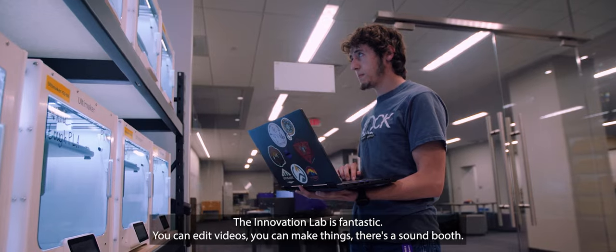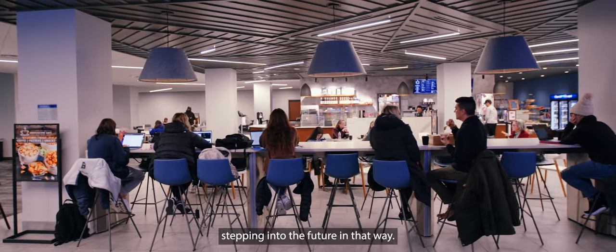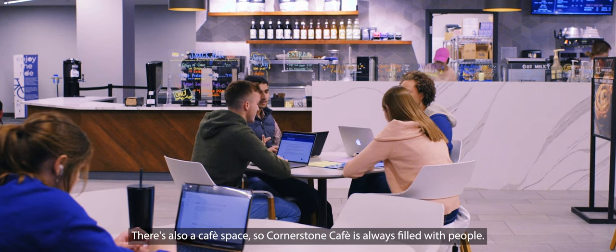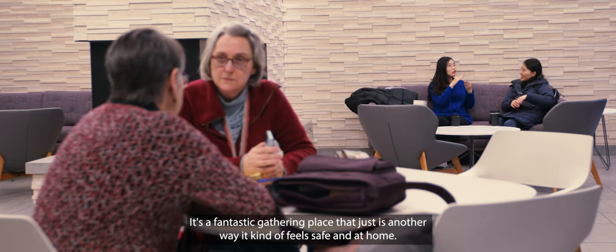The Innovation Lab is fantastic. You can edit videos, you can make things, there's a sound booth, there's a lot of great tech — it really almost feels like you're stepping into the future. And there's also a cafe space. Cornerstone Cafe is always filled with people. It's a fantastic gathering place that just makes it feel safe and at home.